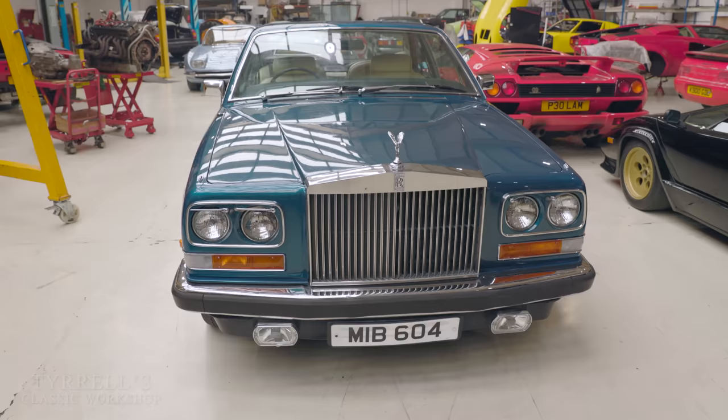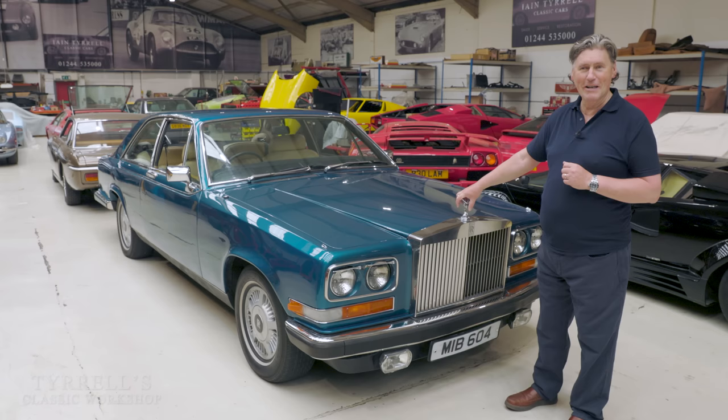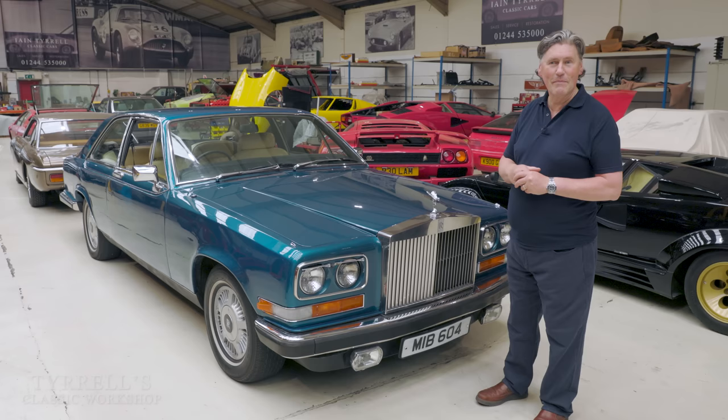Don't forget, this was a frighteningly expensive car when new. We're going to take this car out on the road and give it a run to savour some of that Camargue experience, and I'm also going to be meeting a friend of mine who was involved with these cars at the time.